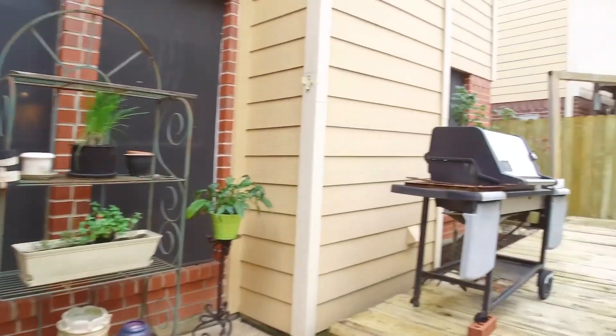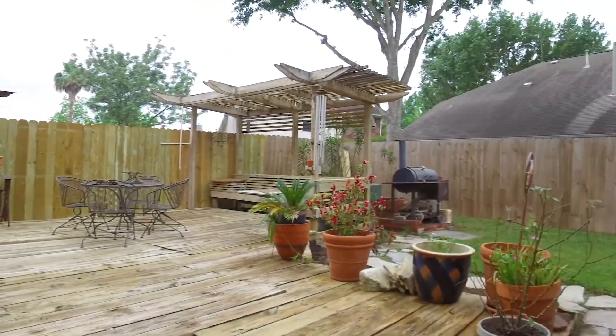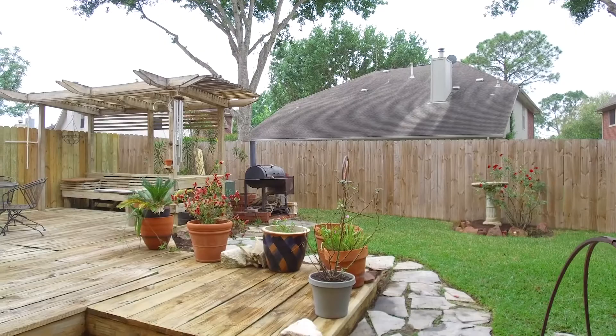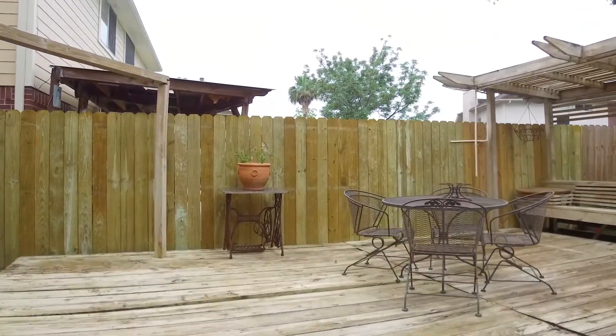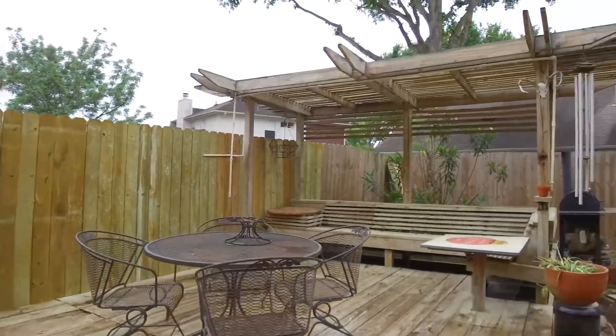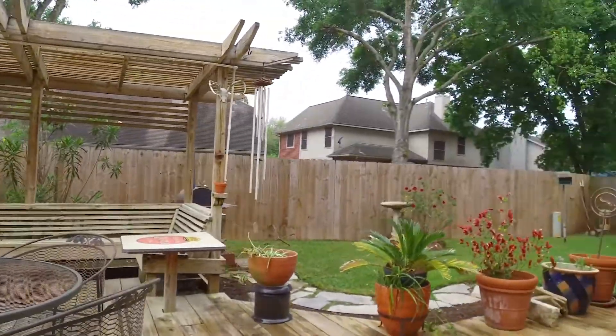Here's a nice sized backyard with a wooden deck, fully fenced in. Come see it for yourself — it's located in Sugar Land, Texas. Drive around the neighborhood, take a peek, and see where you'll be living next. Thank you for taking the virtual tour.